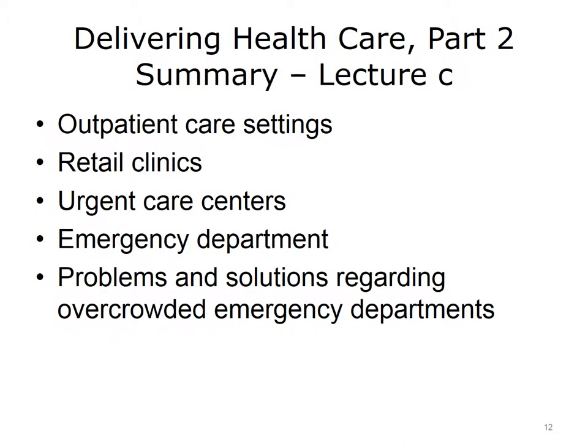This completes Lecture C of Delivering Healthcare Part 2. In summary, this lecture discussed retail clinics, urgent care centers, and the emergency department as venues for healthcare. The problems and possible solutions for overcrowded emergency departments were reviewed.